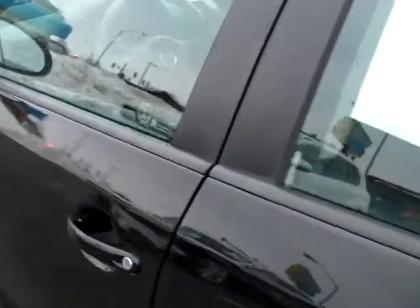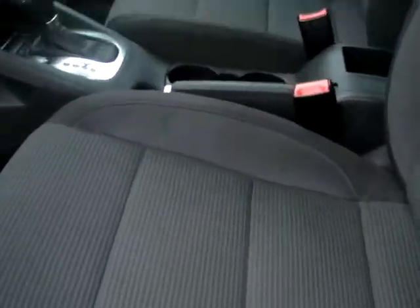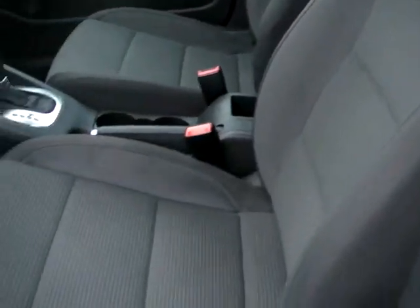Take a peek in the driver's seat. It's in great shape — no rips or tears in the seats. Speaking of seats, these are heated seats.